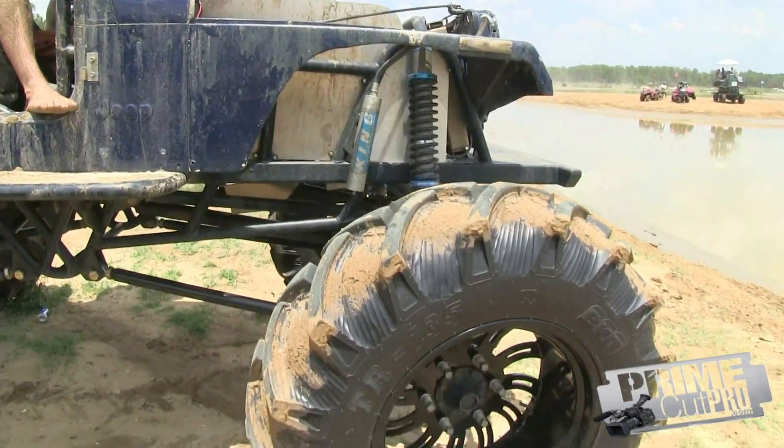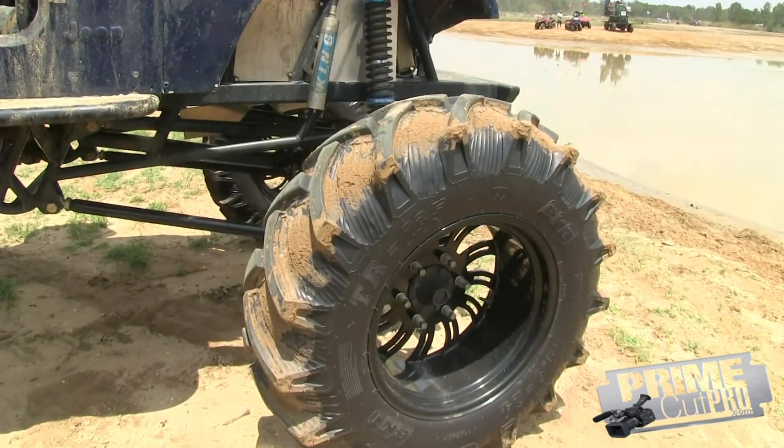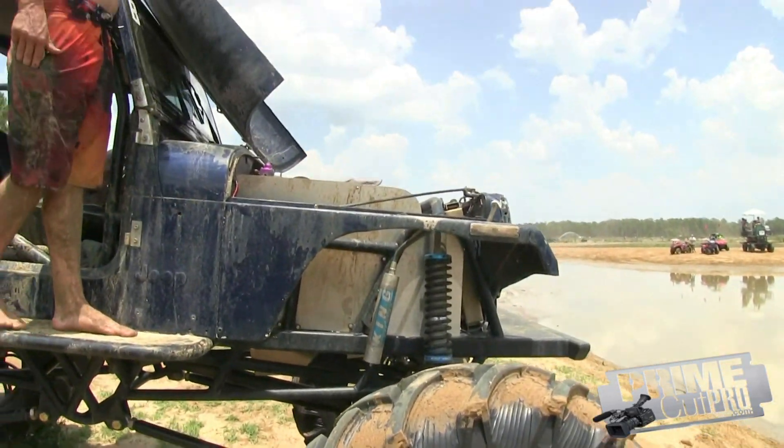Are these custom cut tires? Yeah, 4x4 custom built them. Nice.